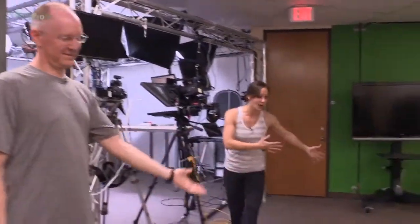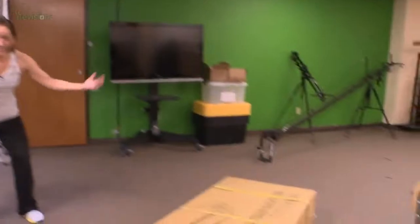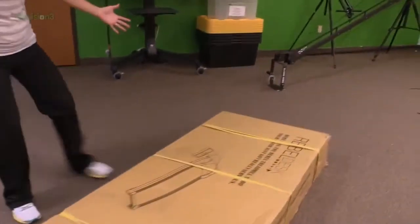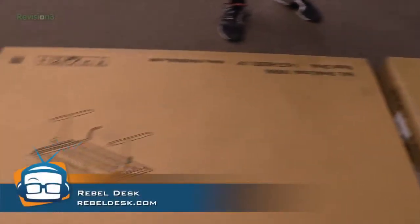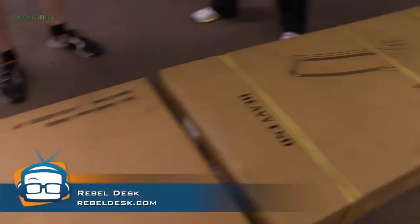We just walked in the door. We're obviously in our workout clothes. We just got back from the gym and I walk in from the door and I see this! This is a treadmill desk from Rebel Desk.